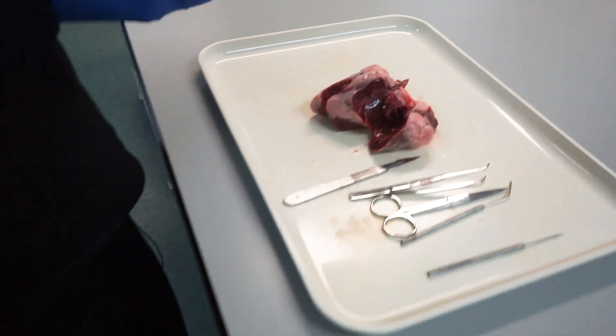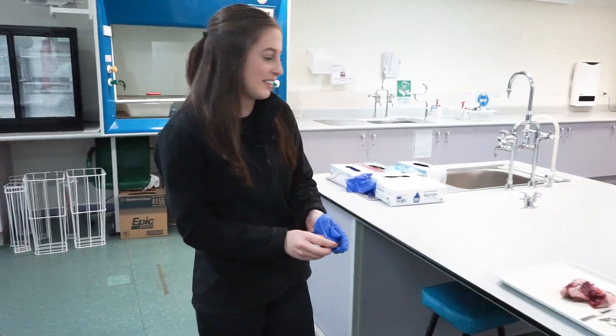Okay, so is this the only lab that you work in? No, there's more. Would you like to come see? Yeah, absolutely.